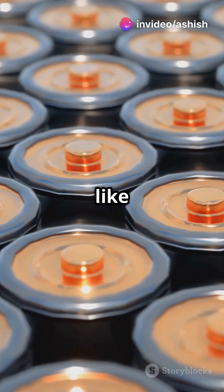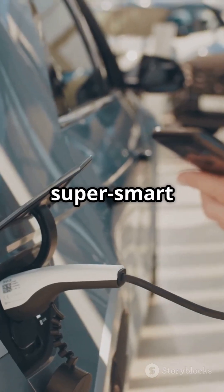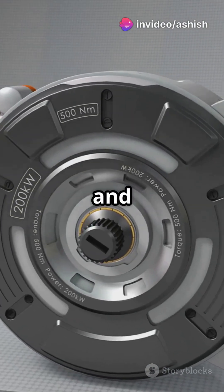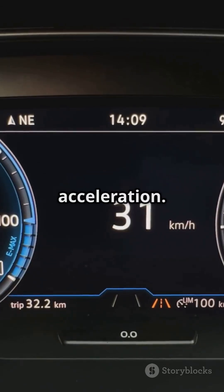These metals, like neodymium and lithium, are used in EV batteries and motors. Now imagine your EV as a super smartphone — the battery is like the phone's heart, and the motor is its brain. Rare earth metals keep these parts running smoothly, giving your EV long range and zippy acceleration.